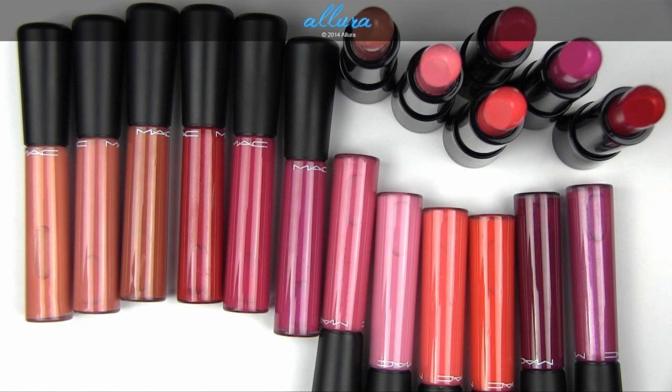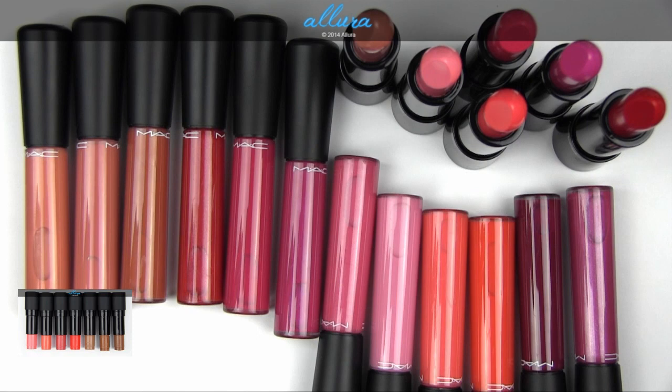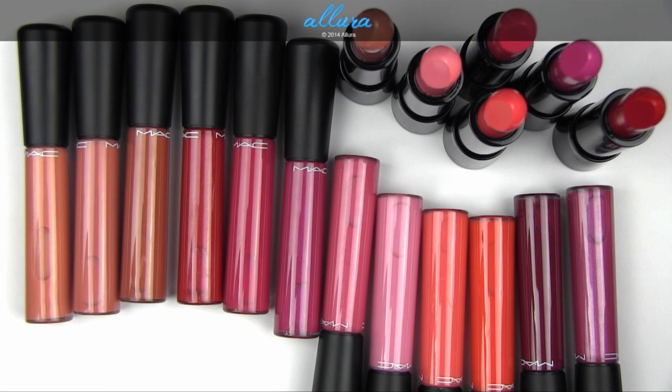I just recently did an overview video for NARS's new matte multiples, and NARS did something a little naughty with their new multiples. So if you want to check out what that was, please go see that video. And of course please subscribe to this channel if you want to see more videos like this and not miss out on any upcoming videos.